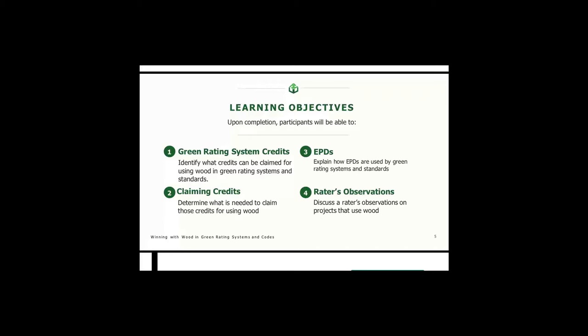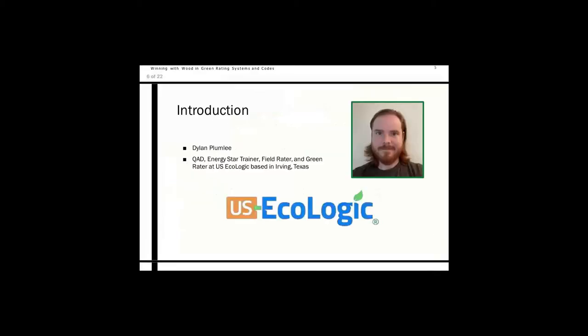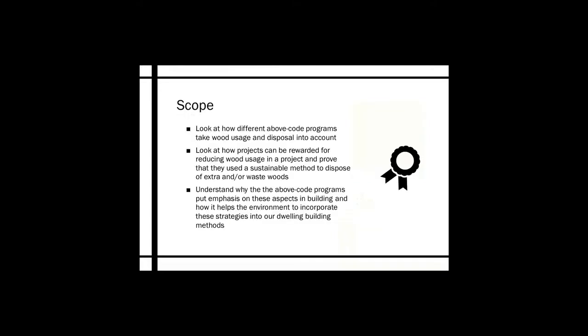I'm sure we all see some form of wood in our professions or at least deal with it in some way. My name is Dylan Plumlee. I work for U.S. Ecologic as a QAD, Energy Star Trainer, Field Rater, and Green Rater. We are based out of Irving, Texas. Today we are going over the different above-code programs and how they take wood usage and disposal into account — how projects can be rewarded for reducing wood usage, prove they used sustainable methods to dispose of waste wood, and understand why above-code programs emphasize these aspects.